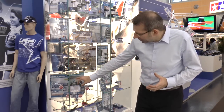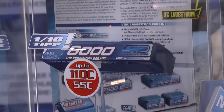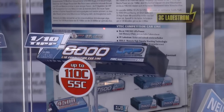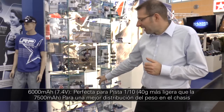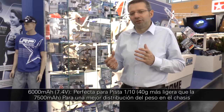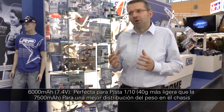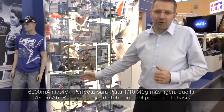We have also taken a new direction especially for touring car racing. You might wonder why we release a 6000 mAh battery. This battery is specifically designed for touring car racing — it is 40 grams lighter than the 7500 mAh battery, which allows you to have a better and more correct weight distribution in the car. And as we all know, if you go 5 minutes racing, 6000 mAh is plenty of capacity.